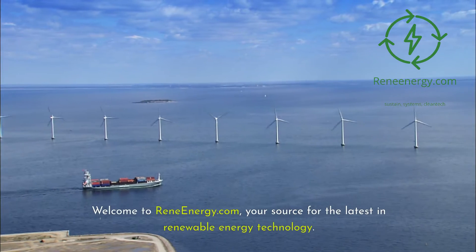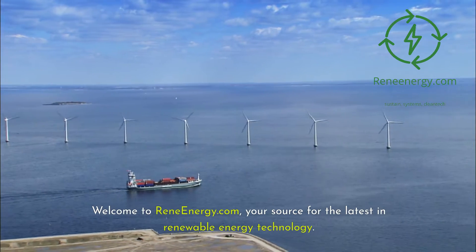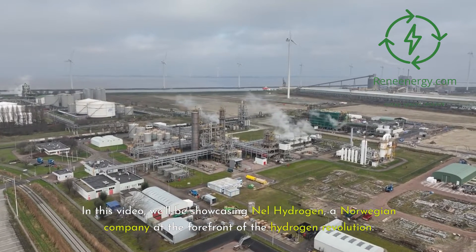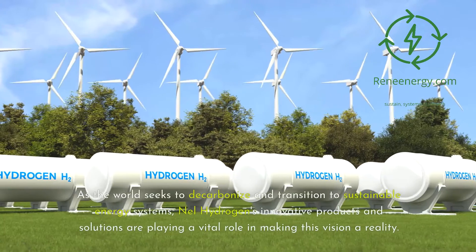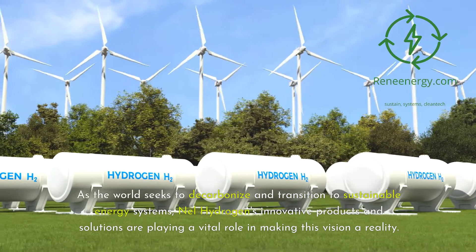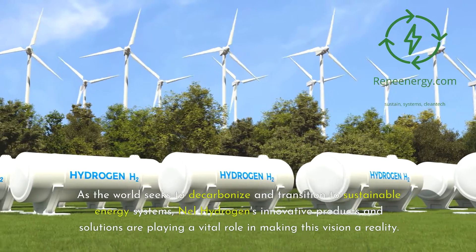Welcome to ReneEnergy.com, your source for the latest in renewable energy technology. In this video, we'll be showcasing Nell Hydrogen, a Norwegian company at the forefront of the hydrogen revolution. Nell Hydrogen is a leading manufacturer of PEM electrolyzers, which are crucial for the production of clean hydrogen from renewable energy sources. As the world seeks to decarbonize and transition to sustainable energy systems, Nell Hydrogen's innovative products and solutions are playing a vital role in making this vision a reality.